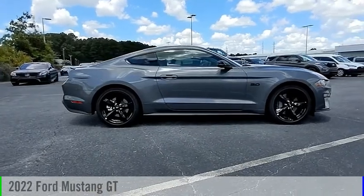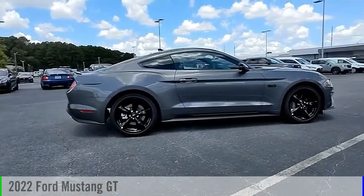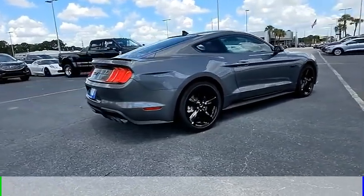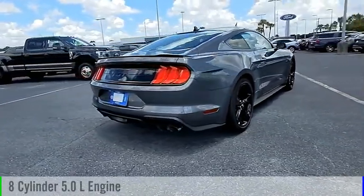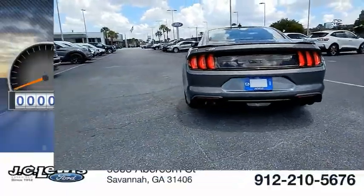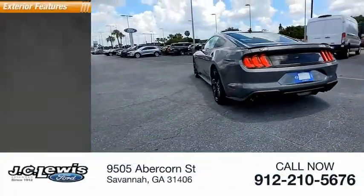Make a great choice today with the 2022 Mustang. This vehicle is powered by a rear-wheel drive, eight-cylinder 5.0-liter engine and comes with a manual transmission. This vehicle has less than 100 miles.